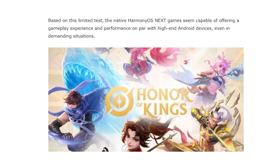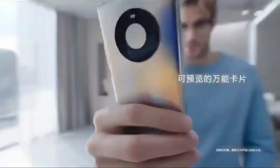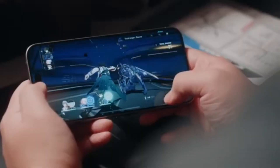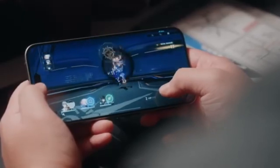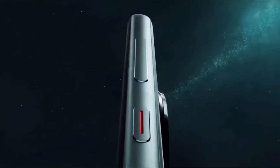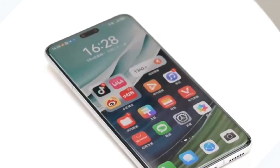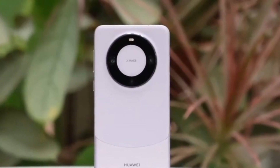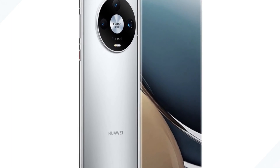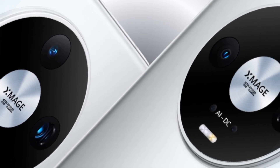The game was set to HD graphics with 10 AEP resolution, and despite the challenging conditions, the performance of HarmonyOS Next was on par with what you'd expect from high-end Android phones. One of the most impressive details is that Honor of Kings maintained an average frame rate of 120.73 FPS, even with the water-surface reflection effects enabled, a feature that can place heavy demand on a phone's GPU.